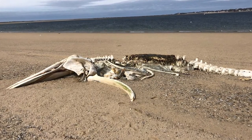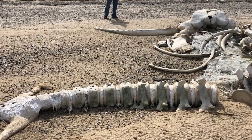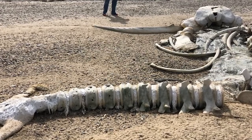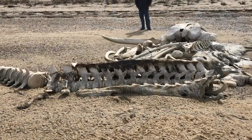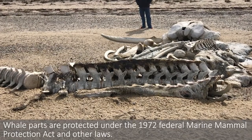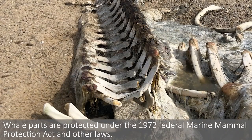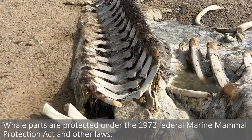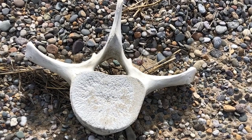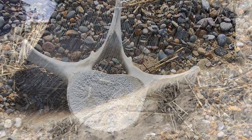Just four days after we left the Cape, an entire whale skeleton washed up on shore. It was found by Sally Limerick, who lives in Rhode Island and was up at the Cape visiting. I don't want to give the exact location because it is illegal to collect any bone specimens from any mammals that wash up on the beaches without a permit, but we were right around the corner from this.